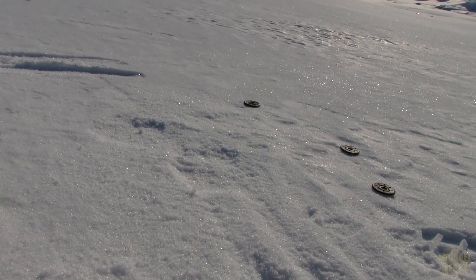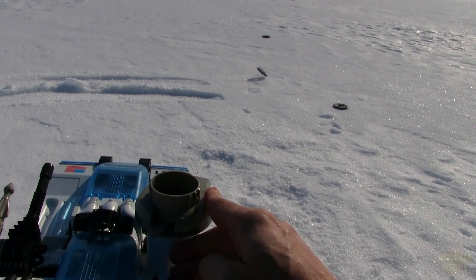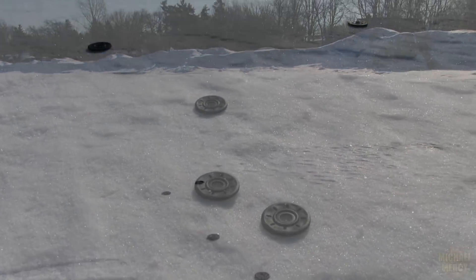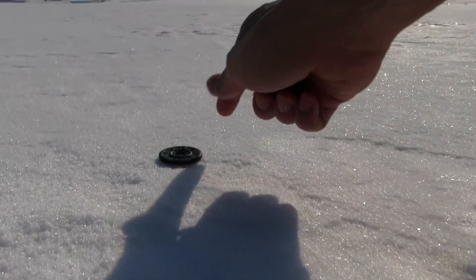I've seen this gimmick on some other toys at the time, like Laser Optimus Prime, being able to launch discs — and they could be a little underwhelming — but the one on the Avalanche is awesome. You just have to pull the lever across and it fires black ice mines all across the tundra. Yes, thank goodness they're black.